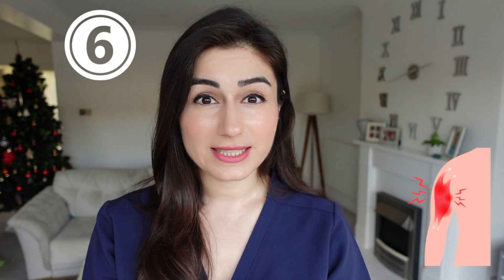Number six is things like muscle cramps, muscle aches, and weakness. You may also notice that your hair, skin, and nails have all become dry and brittle.